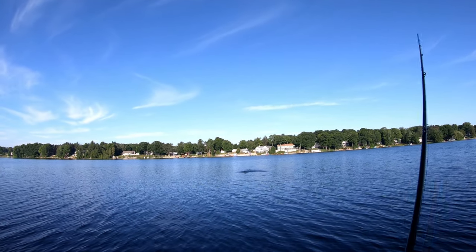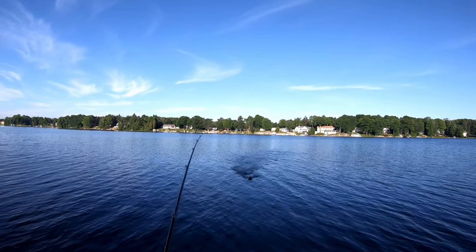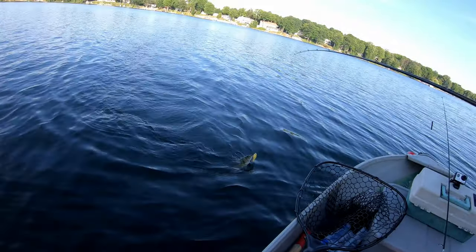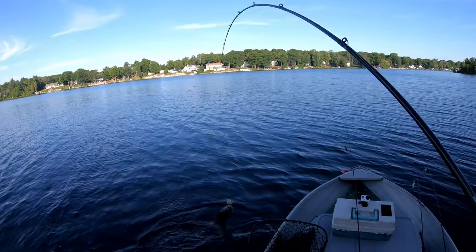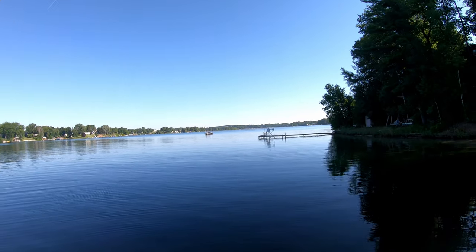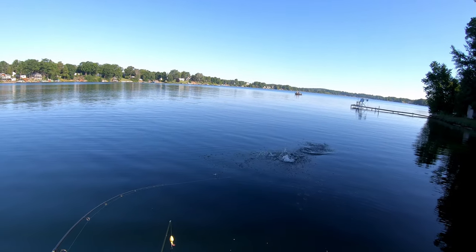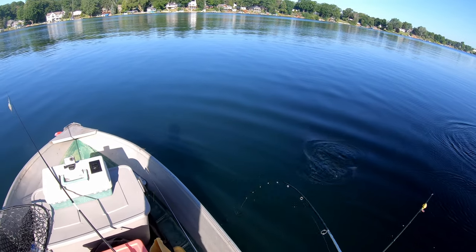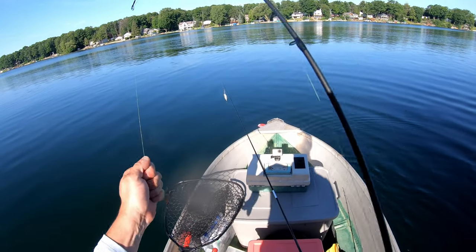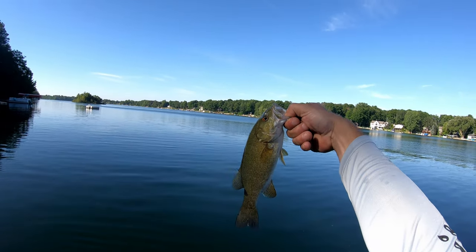Got him. I heard something splash out there in the deep, threw that Whopper Plopper out there, got him. He's barely hooked — barely hooked. Get in here, buddy. Is that another smallie? Oh yeah, another smallie. Nice little smallie. Got him on the Ned rig.